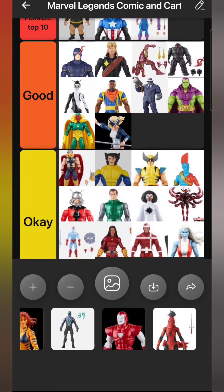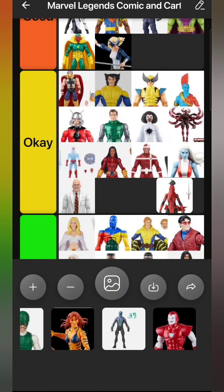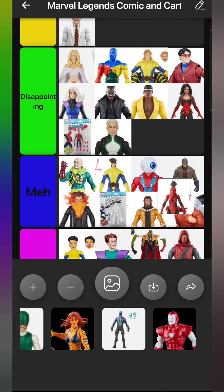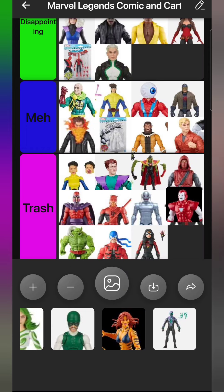We have the Daredevil Elektra - a character I didn't want because it's too modern a look for me. But it's a really good figure - I bought her for about five bucks at Target and sold her to my friend Ricardo. Not a figure I wanted but it's still a good figure. I'm putting her in Okay even though I don't even have her anymore, because I picked her up, played with her a bit, and she's a good figure but not what I needed.